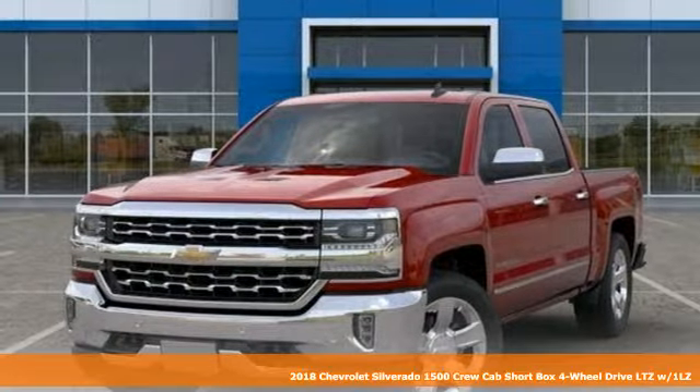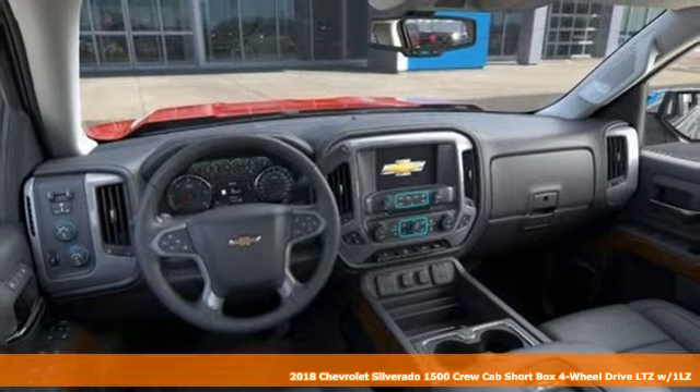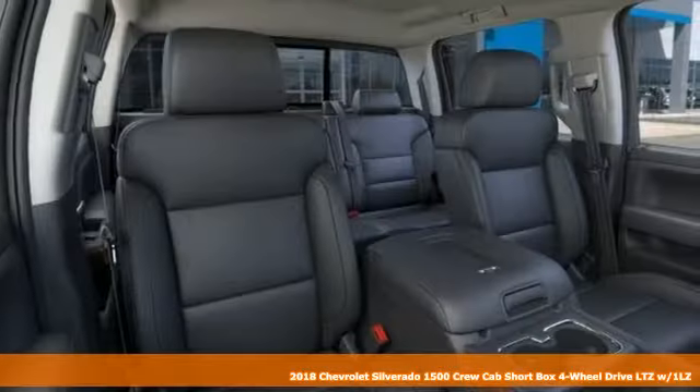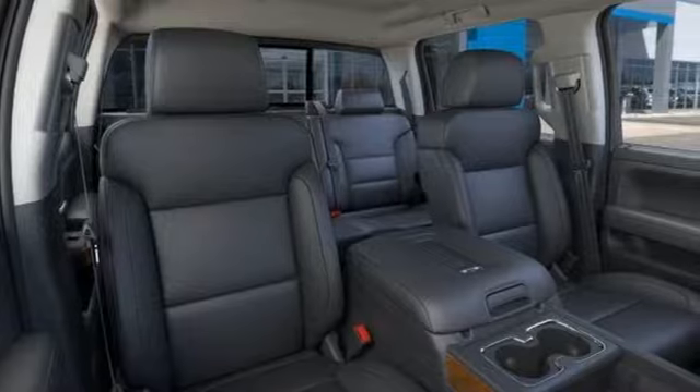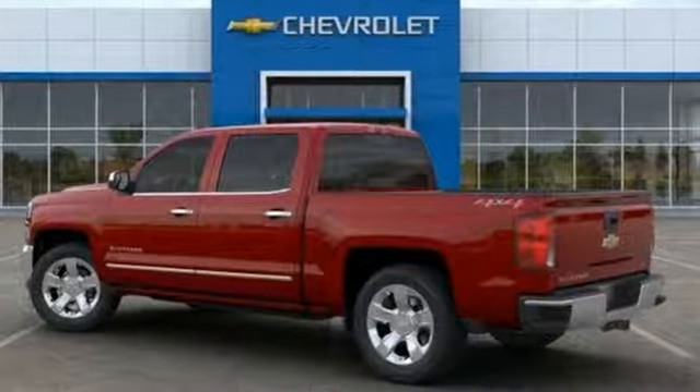Here's a new 2018 Chevrolet Silverado 1500. Built to keep up with the rugged demands of your life, this Silverado 1500 is strong, safe and comfortable. You'll look forward to every drive with features like these.